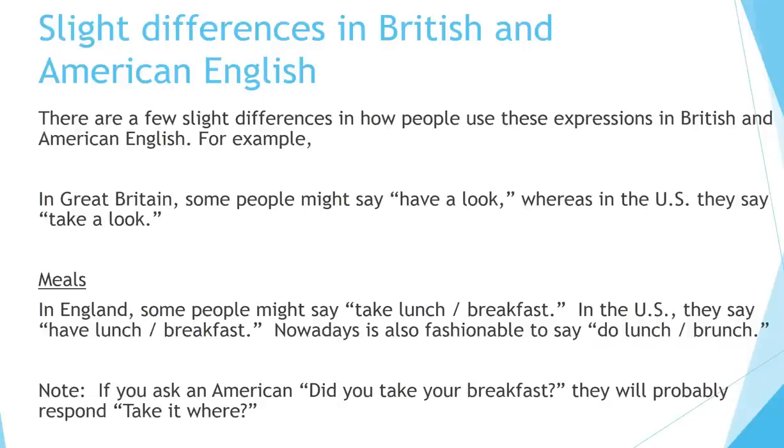Slight differences in British and American English. In Great Britain, some people might say 'have a look,' whereas in the US they say 'take a look.' For meals, in England some people might say 'take lunch or breakfast,' while in the US they say 'have lunch or have breakfast.' Nowadays it is also fashionable to say 'do lunch or do brunch.' Note: if you ask an American 'did you take your breakfast?' they will probably respond 'take it where?'